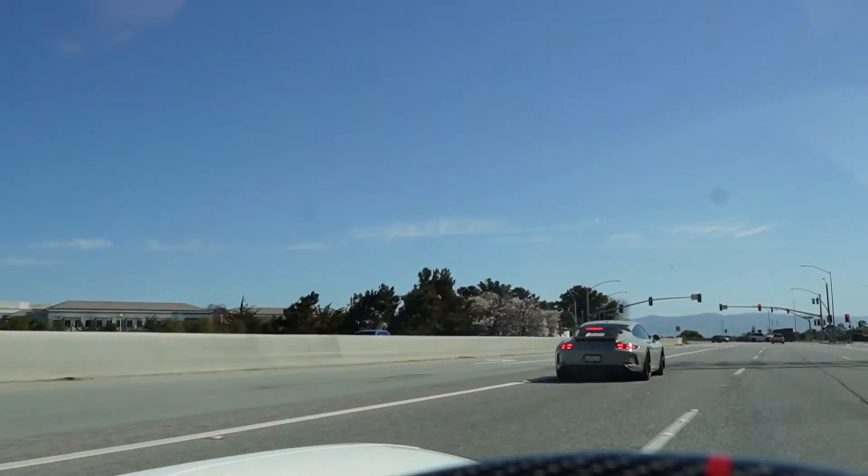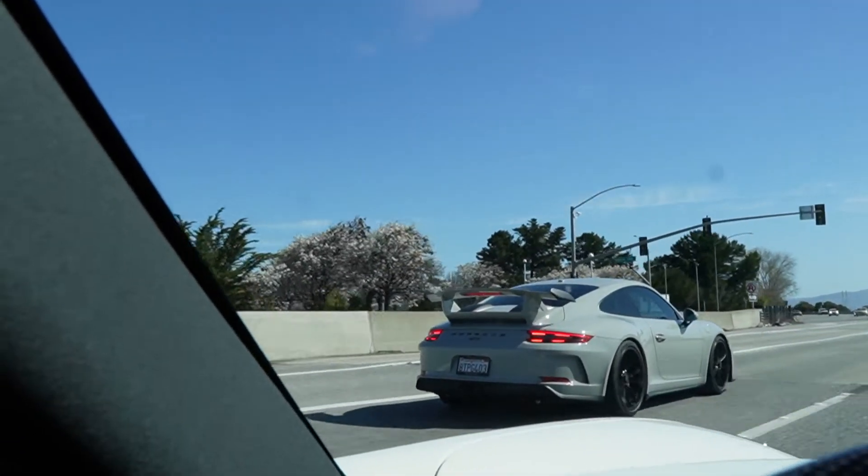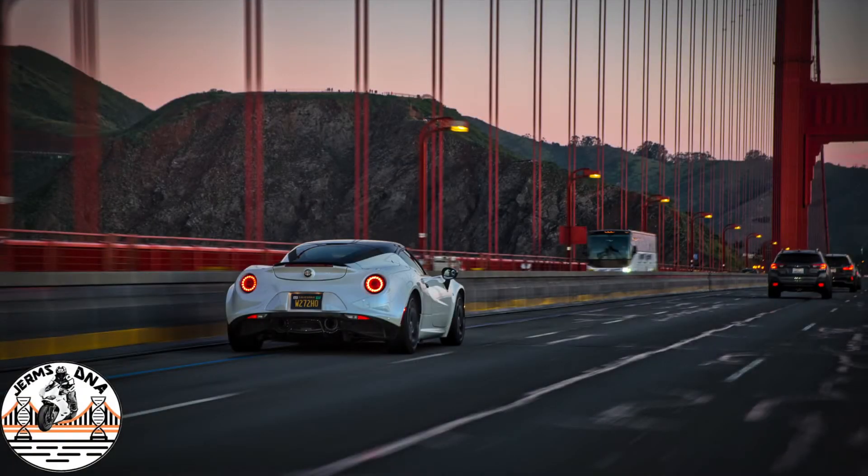All right, back in the Alfa Romeo and as we're headed home, check out this GT3. Beautiful color — really nice color.